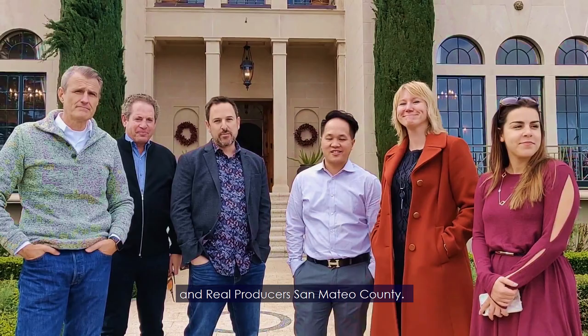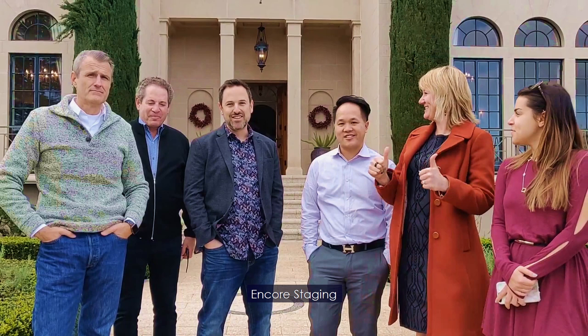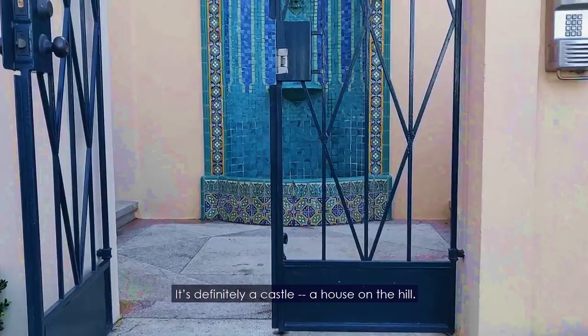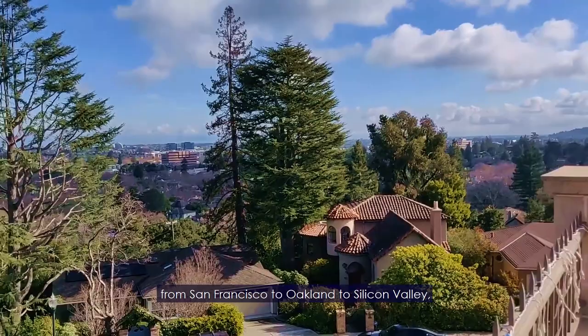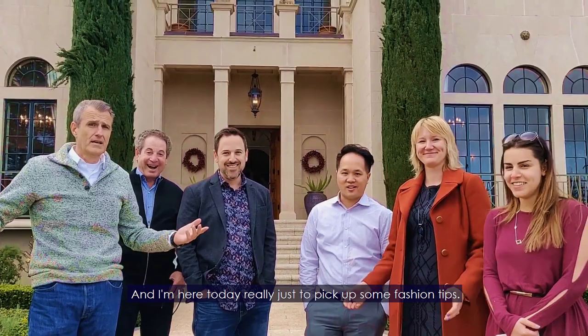We're here at a private event with Real Producers Silicon Valley and Real Producers San Mateo County. It's extraordinary to have the support of fantastic businesses like Aqua Staging and Vanessa Nielsen. This property is out of control — it's definitely a castle, a house on the hill. On the right day you can see all the way from San Francisco to Oakland to Silicon Valley.